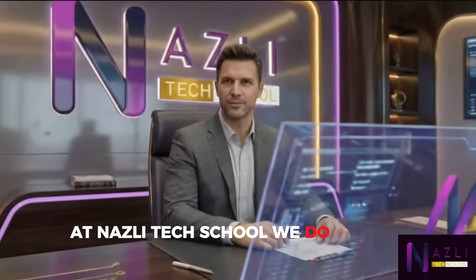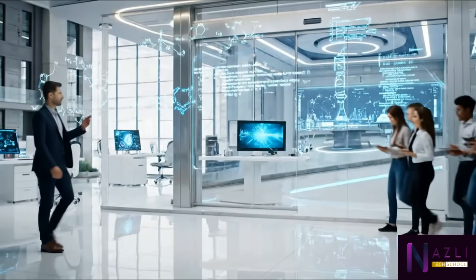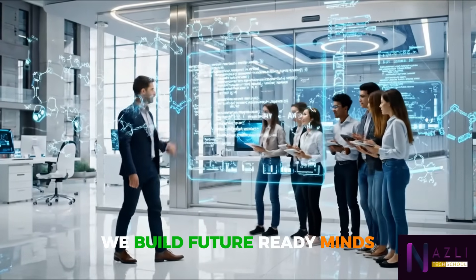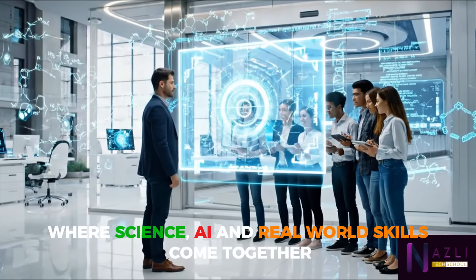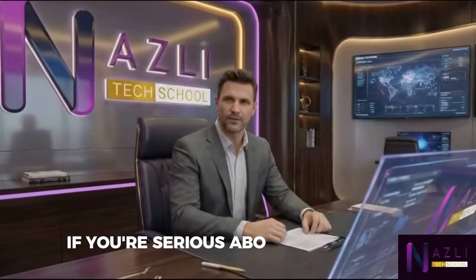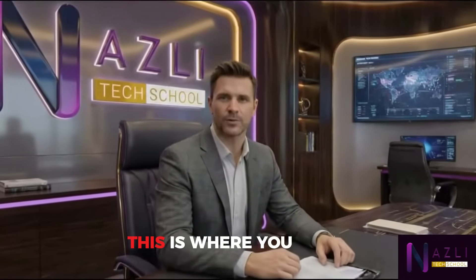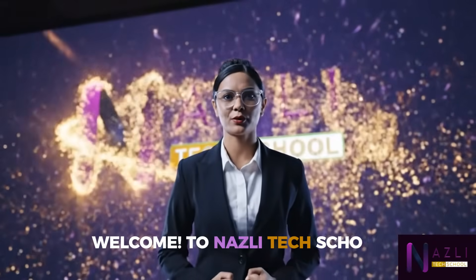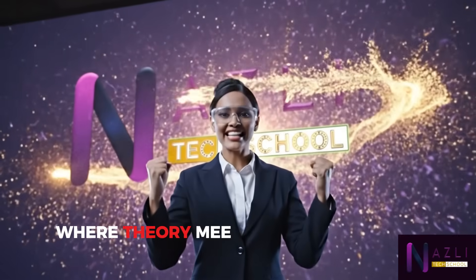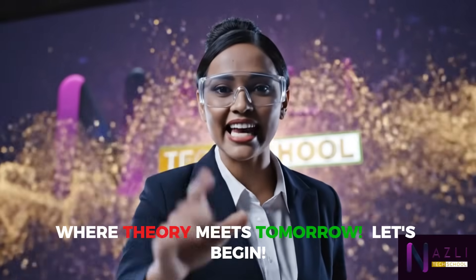At Nasli Tech School, we don't just teach — we build future-ready minds where science, AI, and real-world skills come together. If you're serious about your future, this is where you begin. Welcome to Nasli Tech School, where theory meets tomorrow. Let's begin.